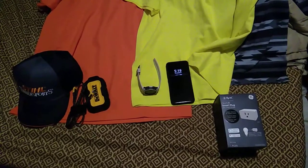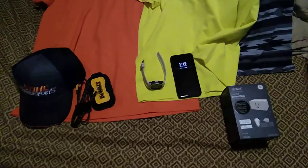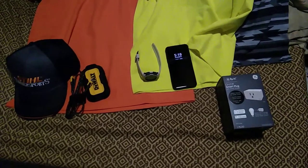Alright, this is just a quick video showing the things I got for Christmas. I may or may not upload this to YouTube, I'm not sure.